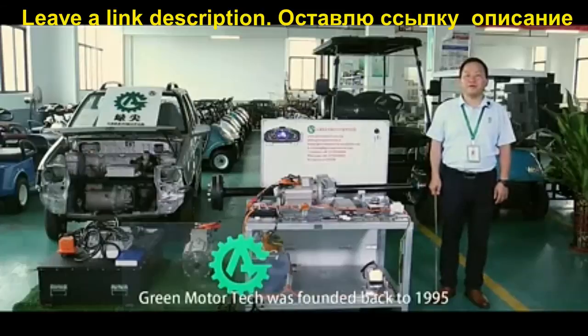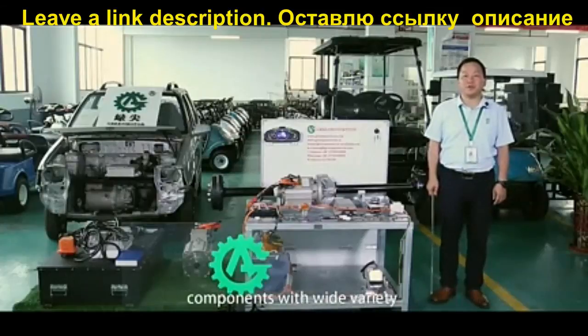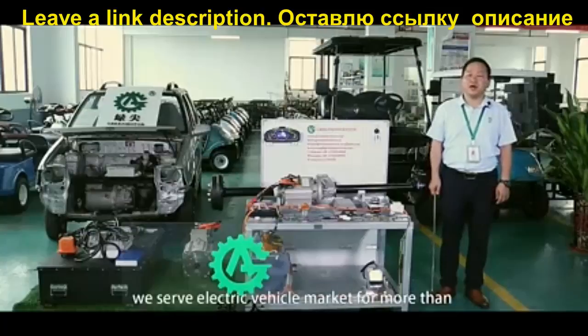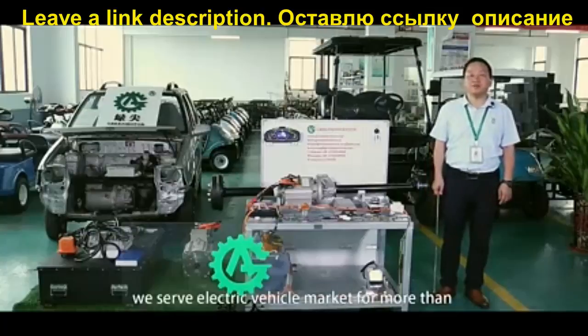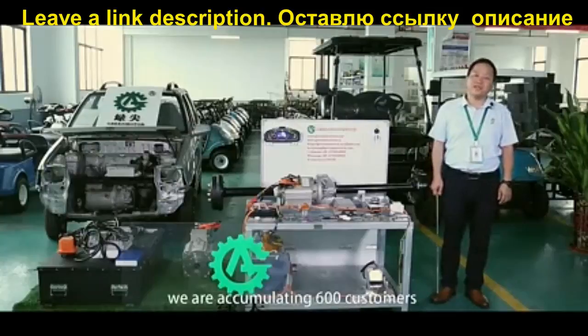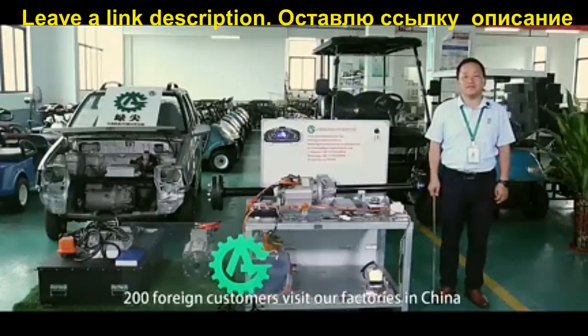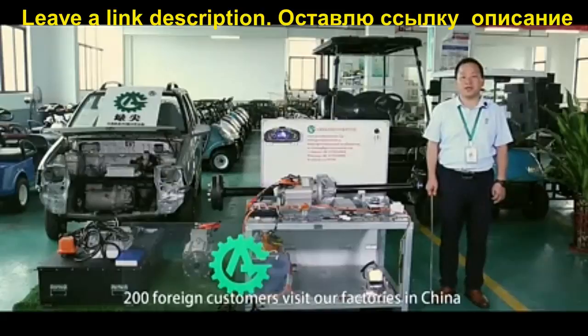Green Motor Tech was founded back in 1995. We professionally produce and supply electrical vehicle components with a wide variety. We sell our products and services to more than 120 countries and regions. We have accumulated 600 customers, and more than 200 foreign customers have visited our factory in China.